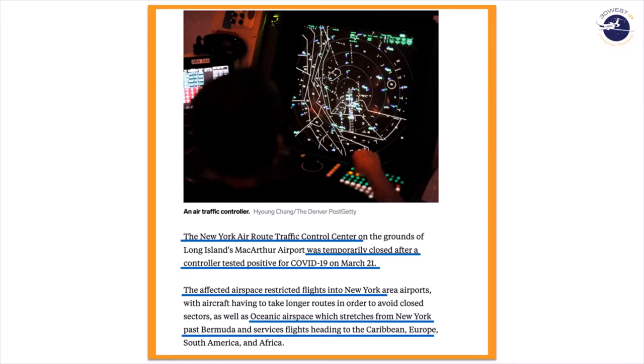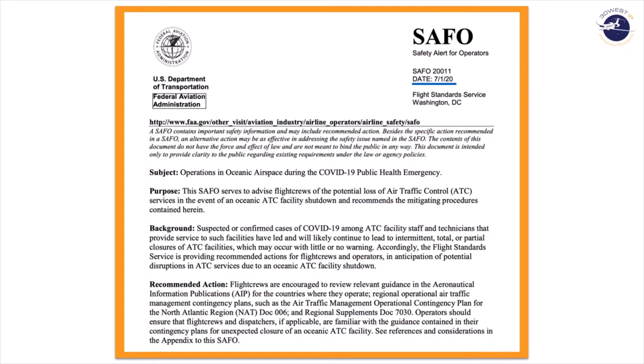That affected the airspace in the oceanic region as well as the domestic region, leading the FAA to reexamine and provide us with a much better resource than NATDoc006. A couple of weeks ago, the FAA published a SAFO regarding operations in oceanic airspace during the COVID-19 public health emergency. Keep in mind this SAFO applies to any time that air traffic control services may shut down — otherwise known as ATC-0 situations.